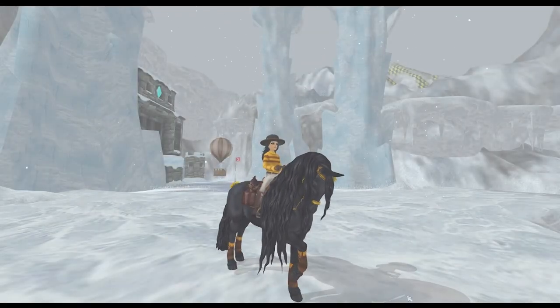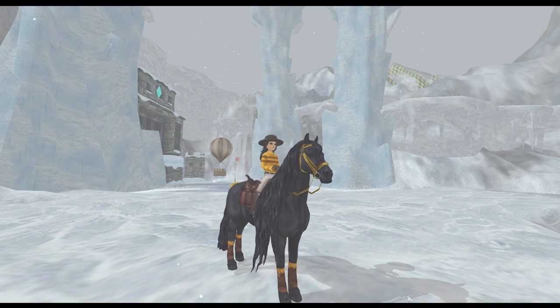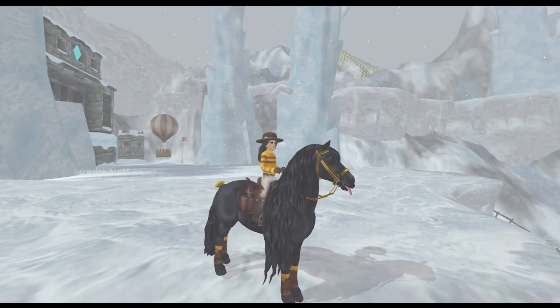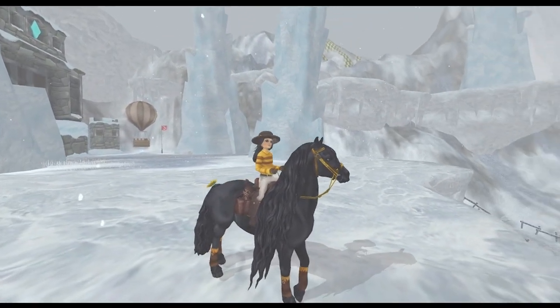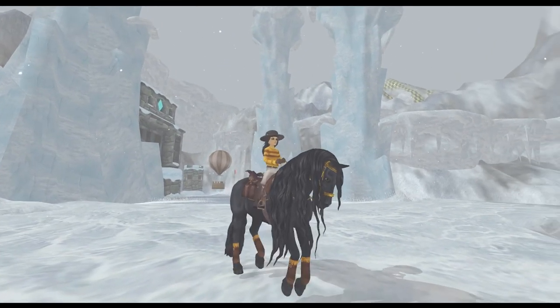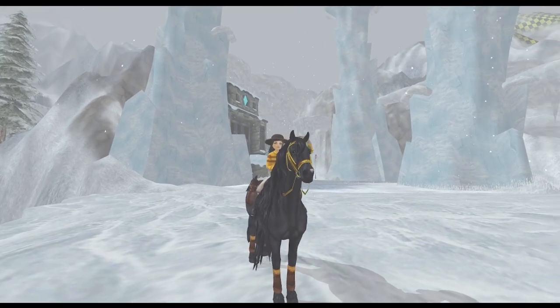Welcome back to the channel! Today, as whispers through the Star Stable community suggest snow is coming back to Jorvik this year, my current fall outfit — which has become one of my new favorites — just isn't going to work for winter. So today we're going on a little shopping spree to get some super cute wintery, Christmassy-esque outfits, and I thought I'd bring y'all along with me.